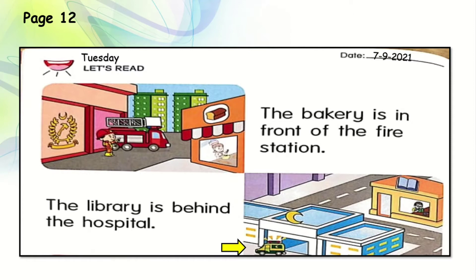How do we identify that the library is behind the hospital? Can you see the hospital? The door is in front, and the ambulance is in front there. But the library is right behind the hospital. Very good.